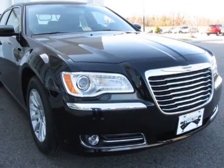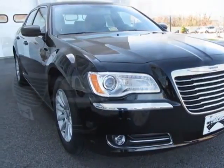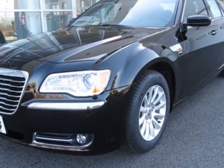Look at this new 2013 Chrysler 300. For your protection, this vehicle has a full factory warranty.